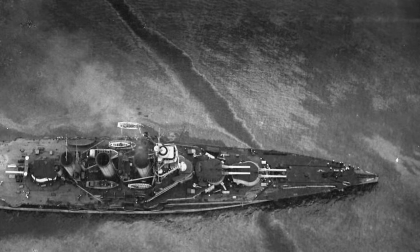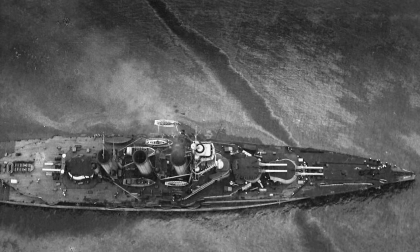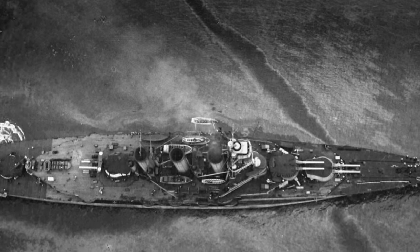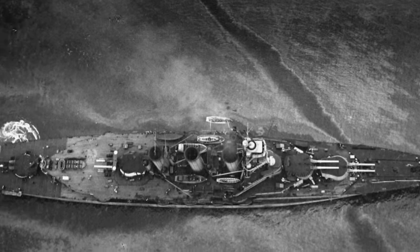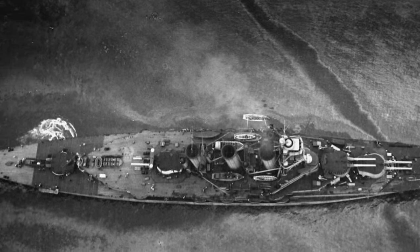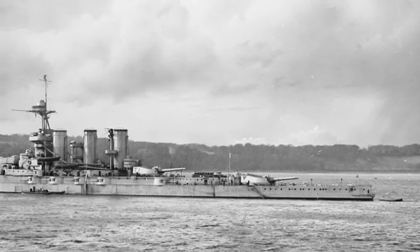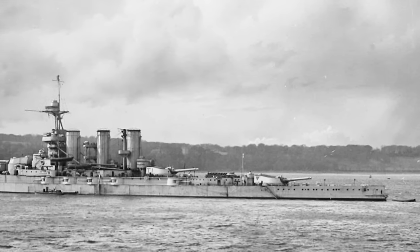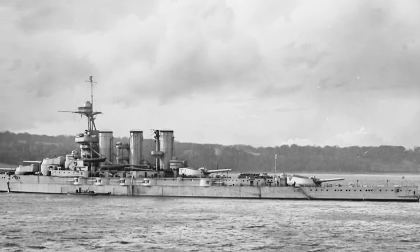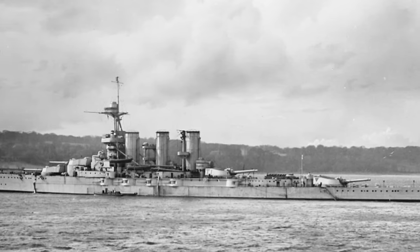Tiger was laid down on June 20th, 1912, launched on December 15th, 1913, and completed in October 1914. As designed, she displaced 28,100 tons; in reality, with a deep load, she was closer to 34,000 tons. Her machinery consisted of 39 Babcock and Wilcox boilers giving steam to Brown Curtis turbines — the first of this type fitted to British capital ships — giving her a designed shaft horsepower of 85,000 and an actual shaft horsepower of 104,635, with an actual top speed of 29.07 knots.